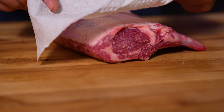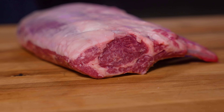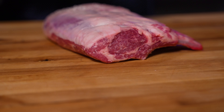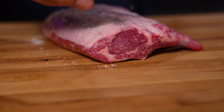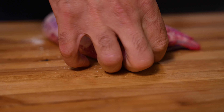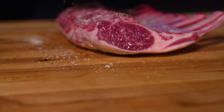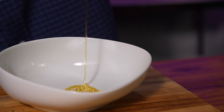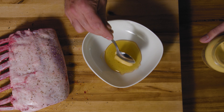Once you've washed your lamb chop, make sure you pat it down so it's nice and dry. This rack of lamb comes from New Zealand, where they're exceptionally careful about how they raise their sheep. Season your lamb chop with a generous amount of fresh ground Celtic sea salt on all sides. In a bowl, mix three tablespoons of honey with two teaspoons of Dijon mustard.